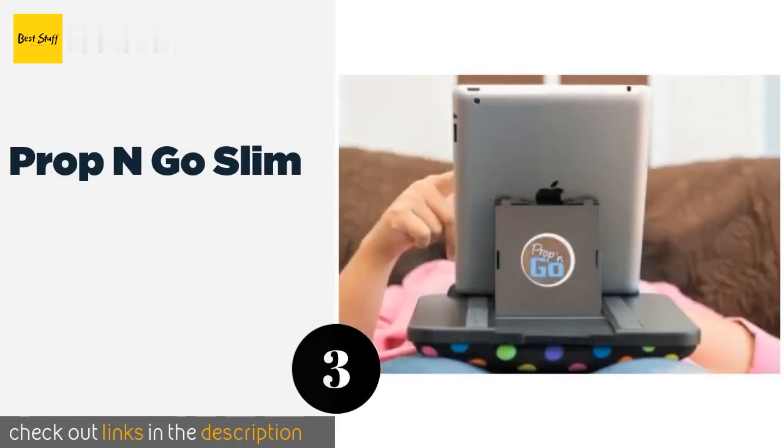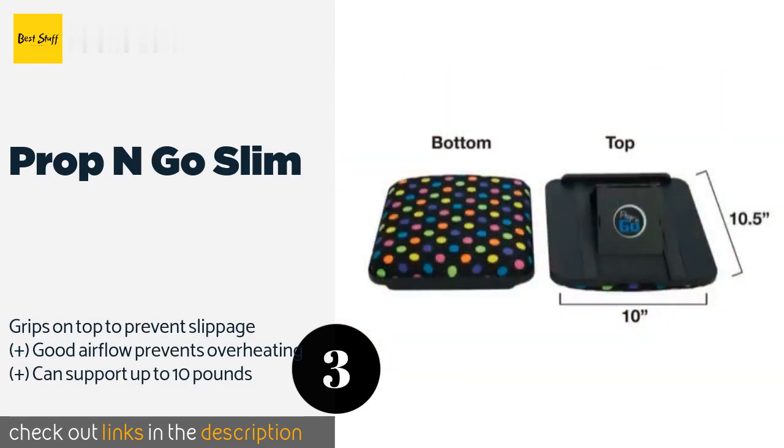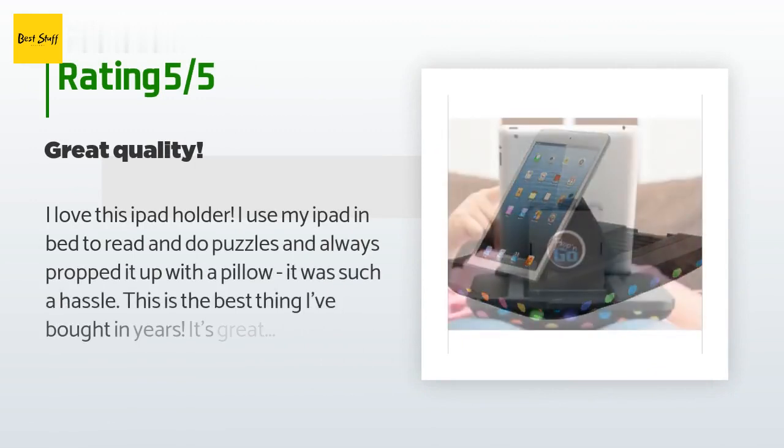The next one is the Prop N Go Slim. It is more versatile than most because it offers 14 viewing angles to choose from. The base features soft but sturdy memory foam that is comfortable whether you place it on your legs, stomach, or chest. The price is approximately $40, and this product is rated 4.5 stars from 430 customer reviews.